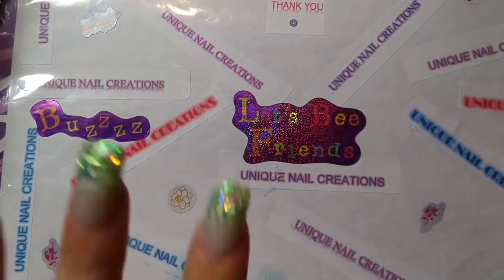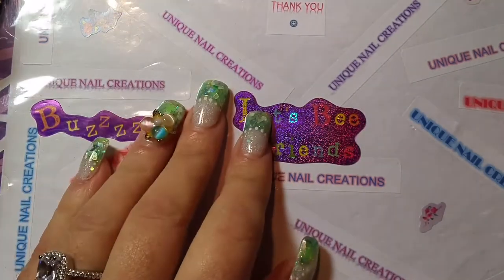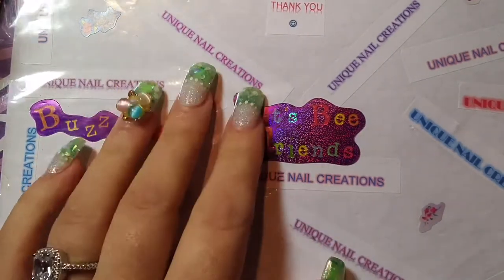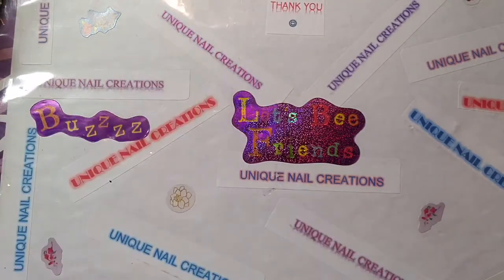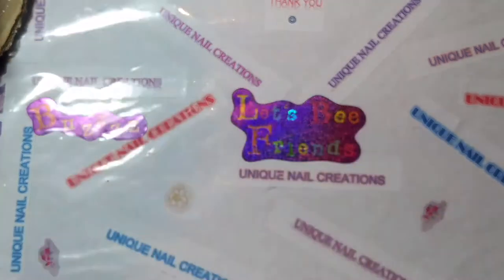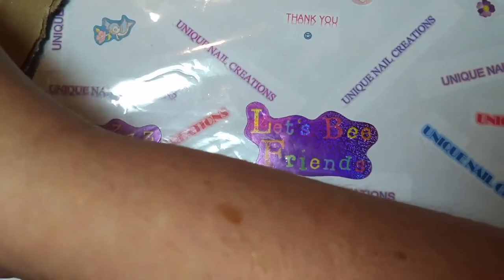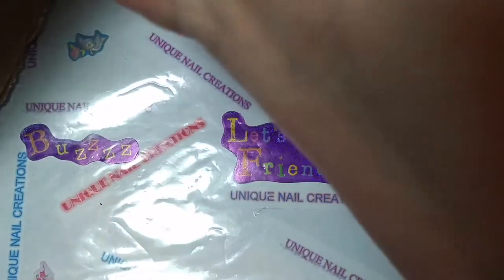Hi everybody, Cheryl here. This is a video for 1965 Gal. She sent me some bonus items and then her mixes for the 400 plus subbie giveaway. I'm going to move my light. I got the box open but I haven't really looked in here yet. So let's see what we got.